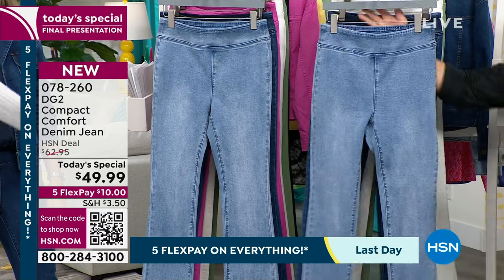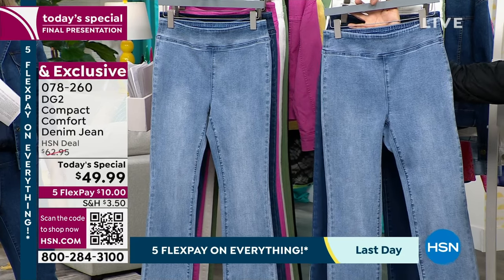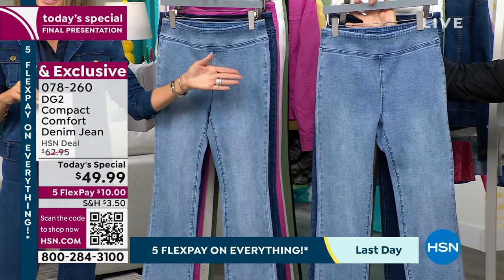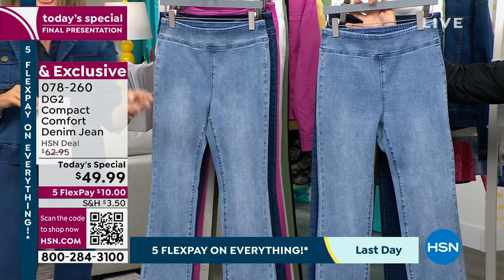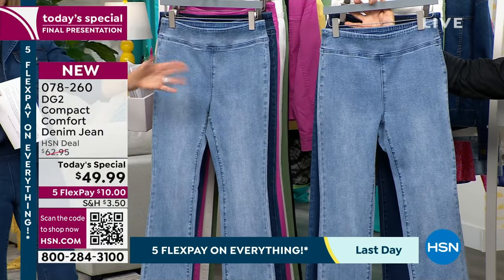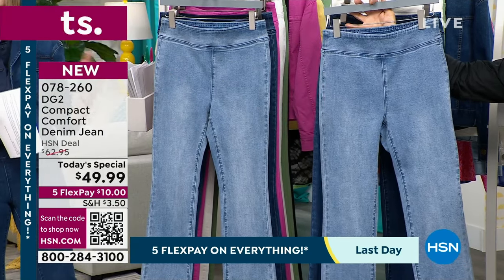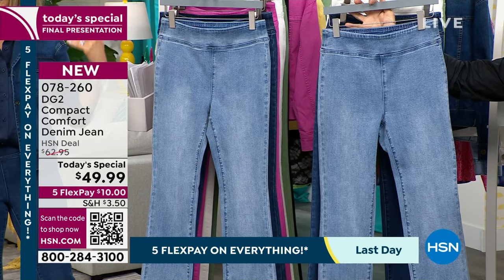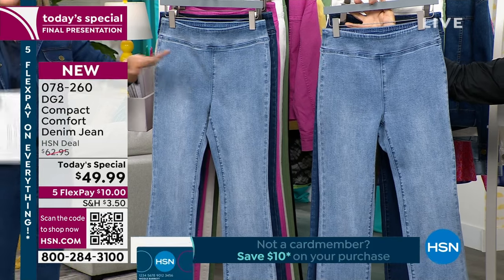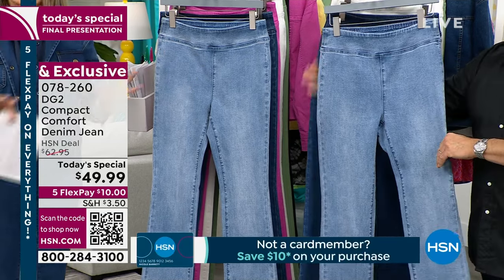You choose your color and then your style as well as your inseam — three choices. You choose straight leg or boot cut, then your color, then your inseam. No one has Compact Comfort. We're going to go through before and afters that will blow your mind.